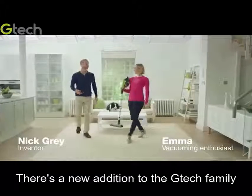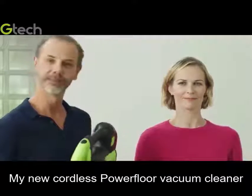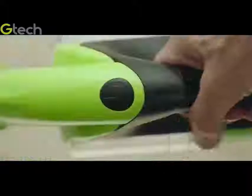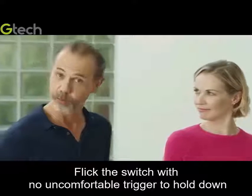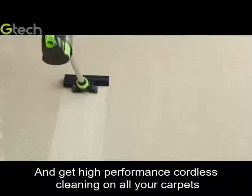There's a new addition to the Gtech family — my new cordless power floor vacuum cleaner with its power floor head. Flick the switch with no uncomfortable trigger to hold down and get high performance cordless cleaning on all your carpets.